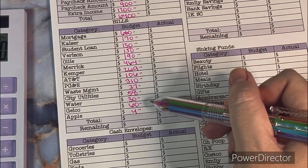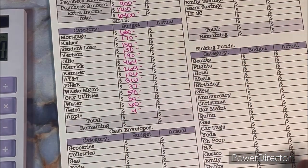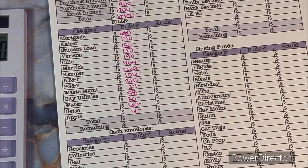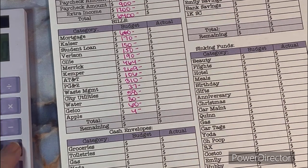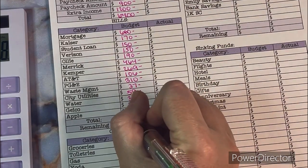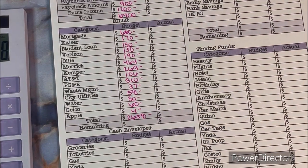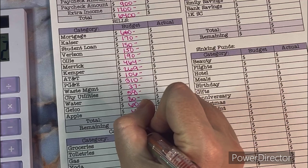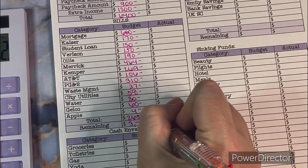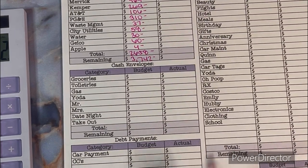Geico is $60 for our motorcycle insurance — I bumped it up because I know our renewal is coming up in May and I think we'll be able to pay the six months in full if we keep bumping it up. Apple is $4. Adding all that up, our monthly bills including the mortgage come to $2,658. So $6,400 minus $2,658 leaves us $3,742.